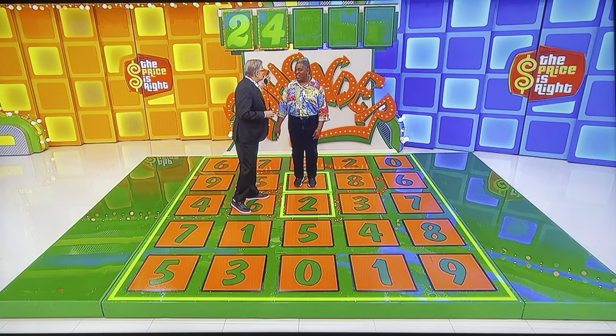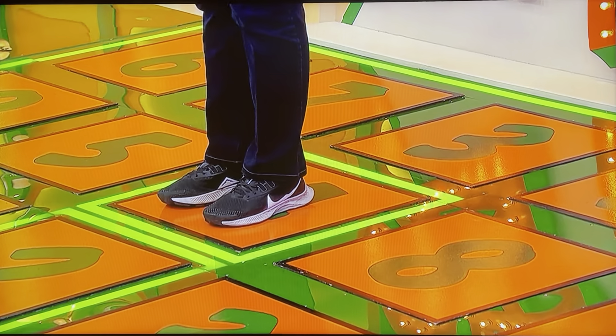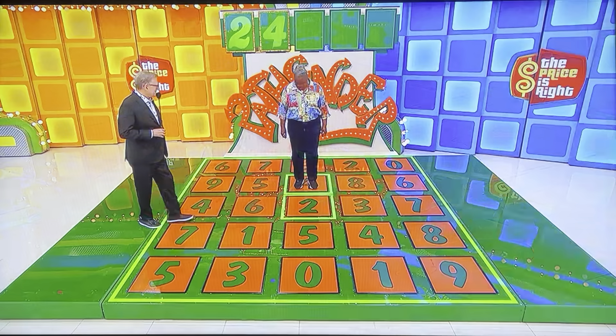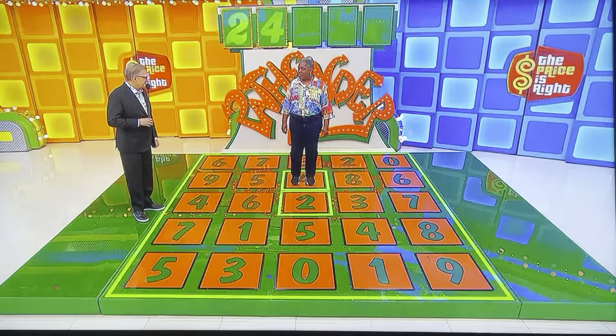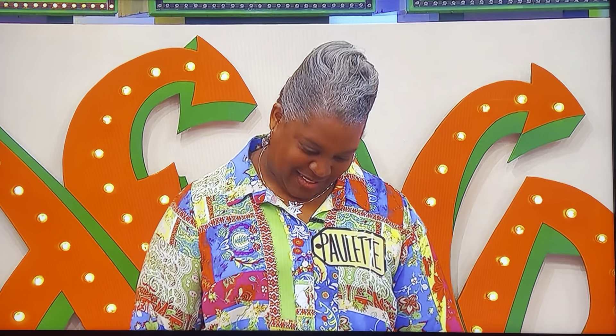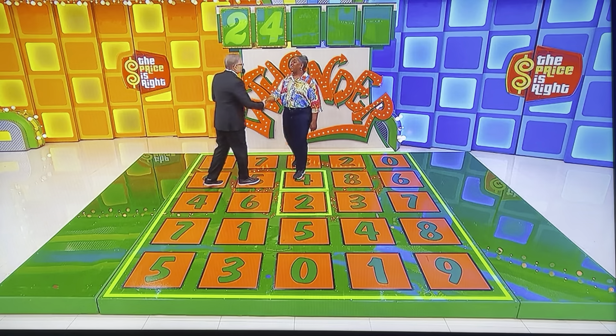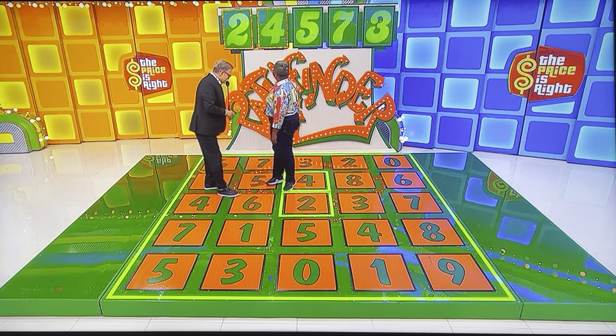But you have no more do-overs. Oh! Three numbers to go — you can't make a mistake. Next number: 8, 3, or 5? Good luck. I'm going to go with the 3. Those first two numbers just killed you. It was 5, 7, 3 for the last numbers.